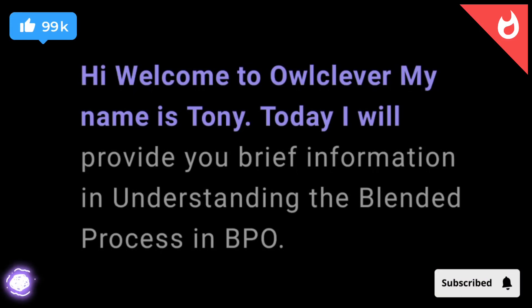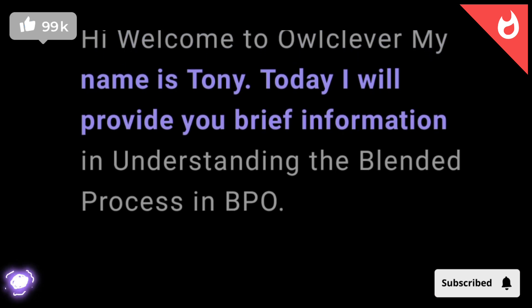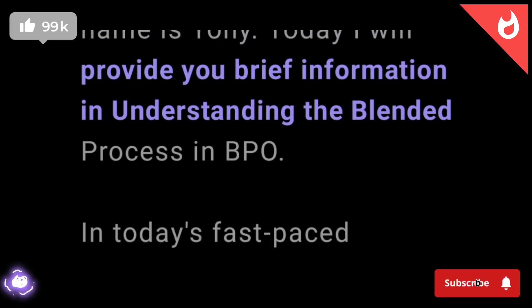Hi, welcome to All Clever, and my name is Tony. Today I will provide you brief information and understanding of the blended process and BPO.